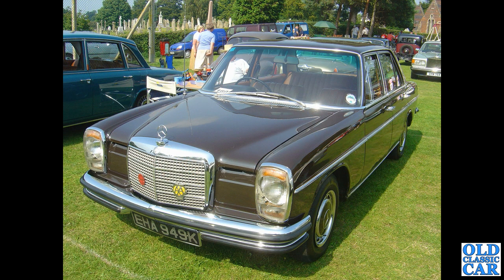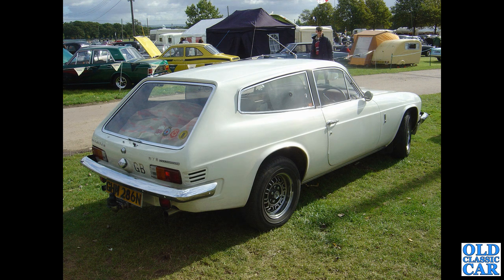Also rare now: these early 1970s Mercedes — this is a 250 Automatic, one of the W114 series. Alongside it you can see a Mark II Triumph, very much a rival to the Mercedes back in the day, but probably a fair bit cheaper.